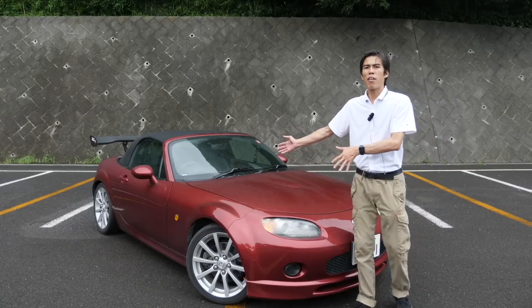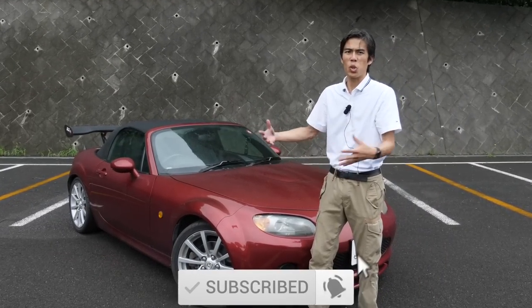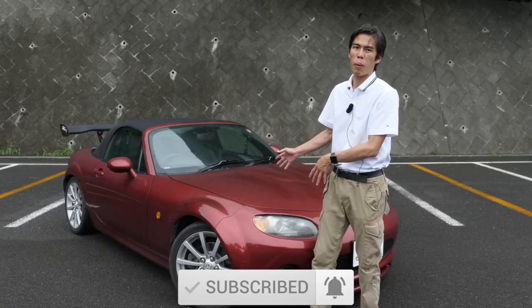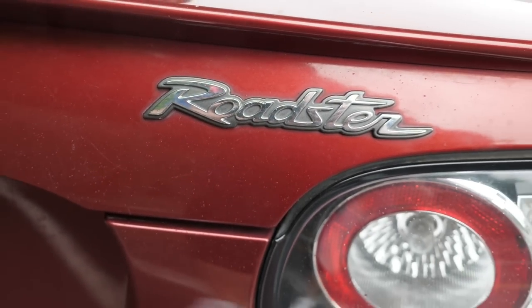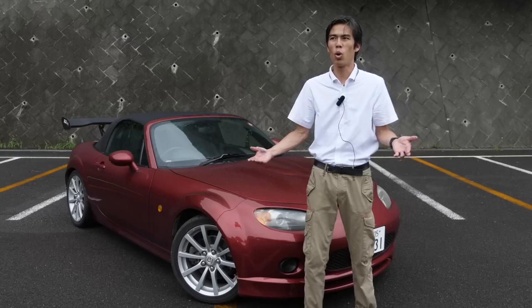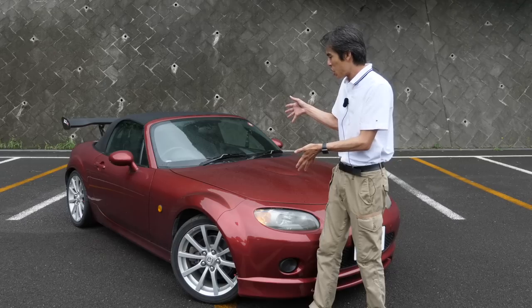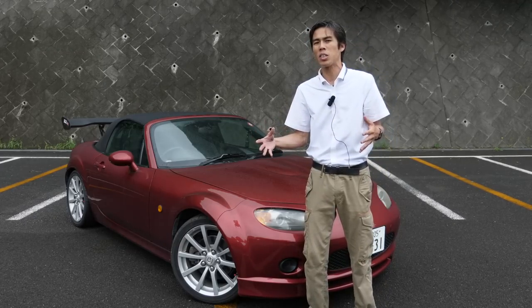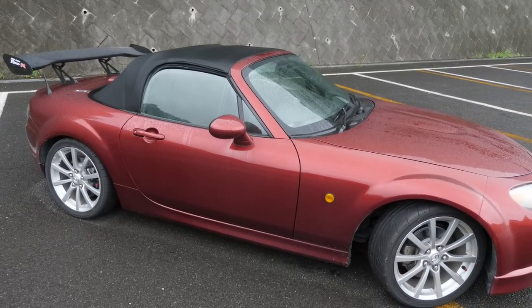So we have the third generation Mazda Roadster, the MX-5 Miata. There are so many names, but it's called the Roadster in Japan. Incidentally, Roadster means an open top car — what they call in Japan an open car, a convertible, or a drop top. The third generation is perhaps seen by fans as the least favorite, the black sheep of the MX-5 family.